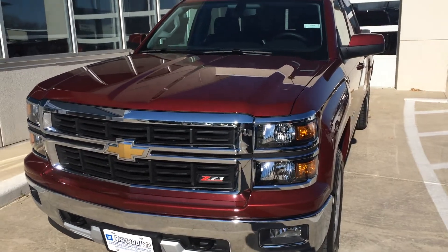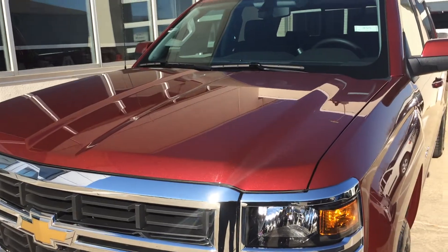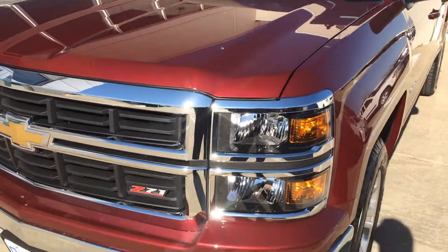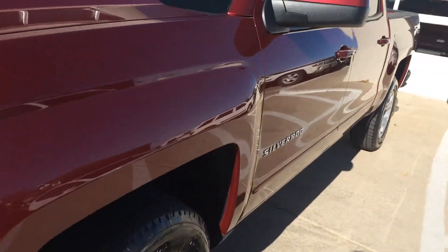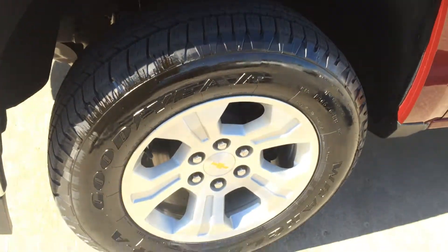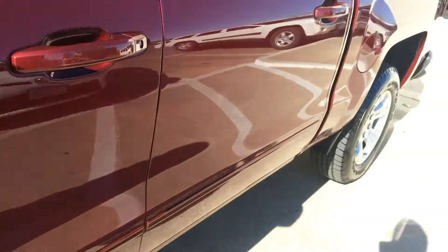Hi, this is Brian with Okoboji GM Toyota in Spirit Lake, Iowa. Here's a 2015 Chevy Silverado 1500 LT. It comes with a 5.3 liter V8 engine, 6-speed automatic transmission, 18-inch aluminum wheels, and a sharp red color.